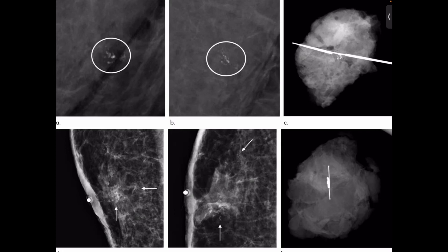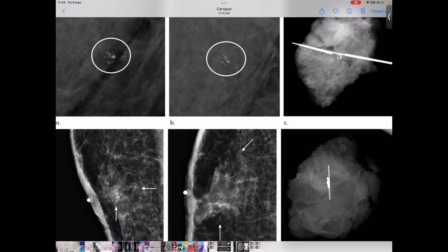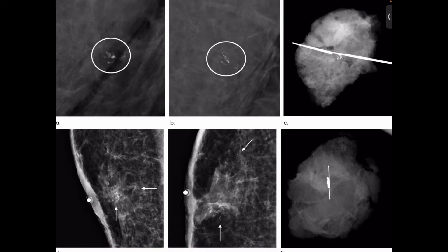Finding breast cancer early may not always reduce a woman's chance of dying from the disease. Even when mammograms can detect malignant tumors that cannot be felt, treating small tumors does not always mean the woman will not die from the cancer. A fast-growing or aggressive cancer may have already spread to other parts of the body before it is detected. Additionally, finding breast cancer early may not help prolong the life of women who are suffering from other more life-threatening health conditions.